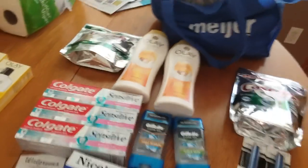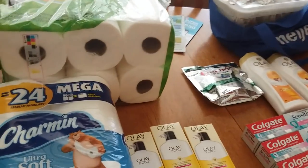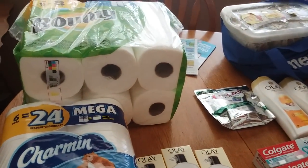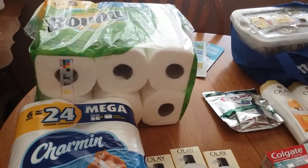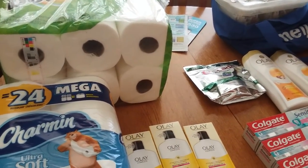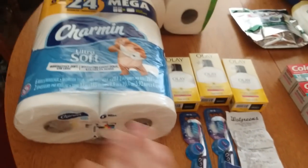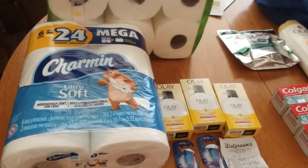Walgreens was really good today. A lot of people have different thank you offers. My thank you offer was spend $40 and get 12,000 points back. Because it was a spend deal, I could not use any points to pay. So I wanted to reduce my out-of-pocket by doing some register reward deals first, and that's what I did.